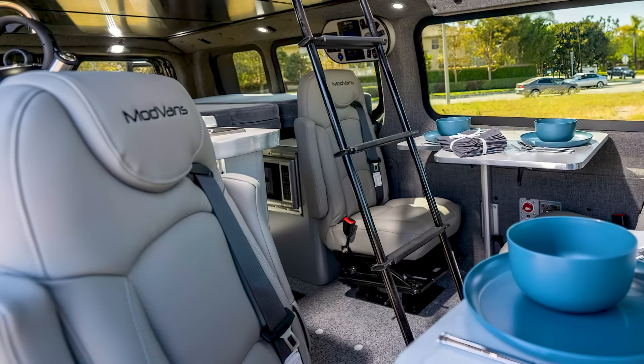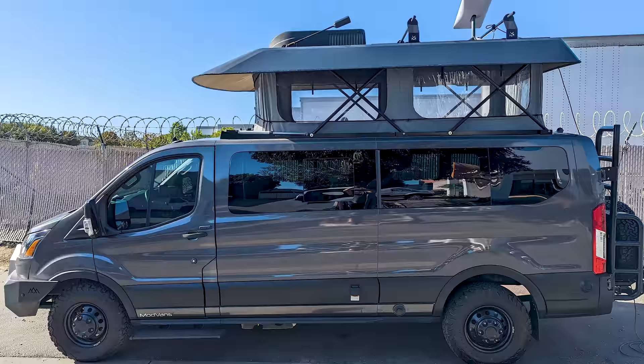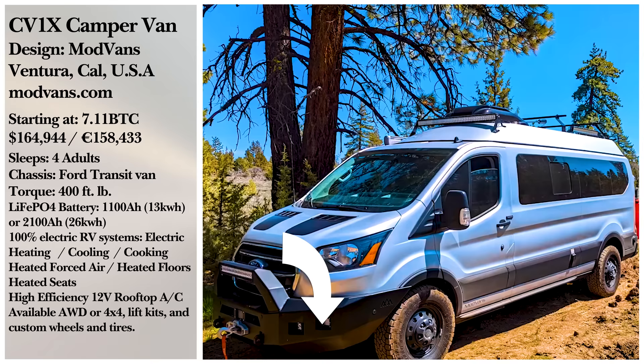To top it all off, this camper includes a toilet that is easily accessible from both inside and outside the van. If you want a CV1X camper van for yourself, you're looking at around $165,000, but that price is flexible depending on what you add or remove from the van.